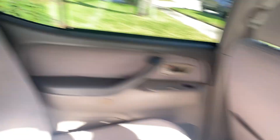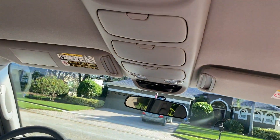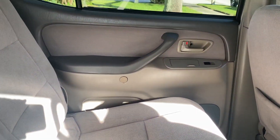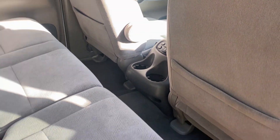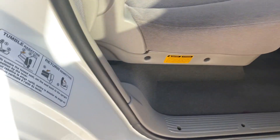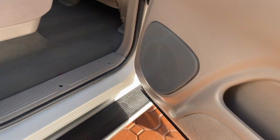Folks, these back seats, the third-row seats, even the front seats look like nobody's ever been in it. Probably one of the best well-kept vehicles that I have ever had. You can see all of the door jams, the seats, the carpet.